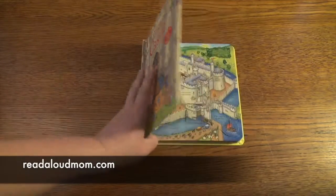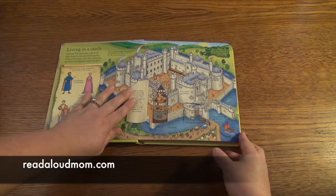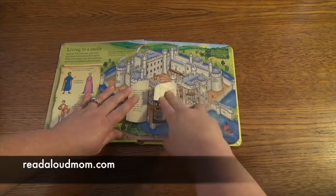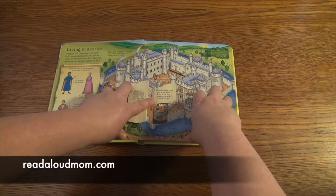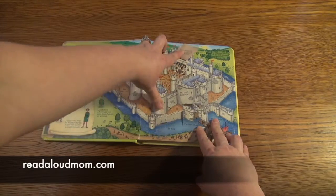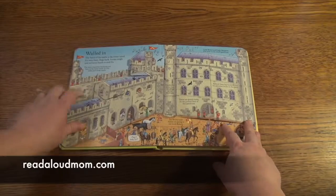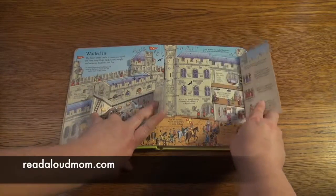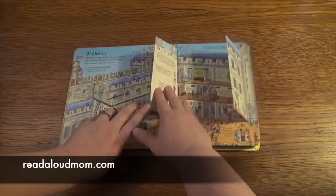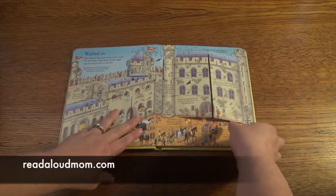This book I want to show you is the Usborne Look Inside a Castle. It has over 60 flaps to lift and it is really remarkable. It talks all about what it was like to live in a castle. It's wonderful to give to your children as they're learning European history in school. They can open up the castle walls with these flaps and take a look at what's inside, understand why castles were walled in, what was inside these walls, and see the actual buildings and their purposes.